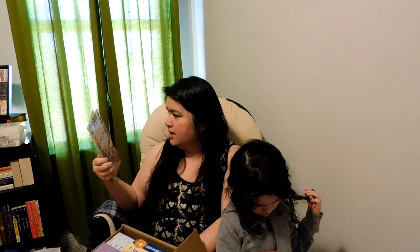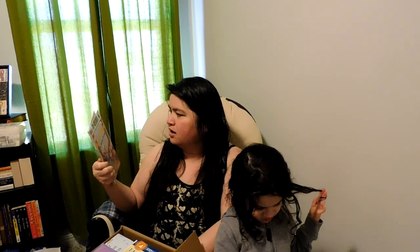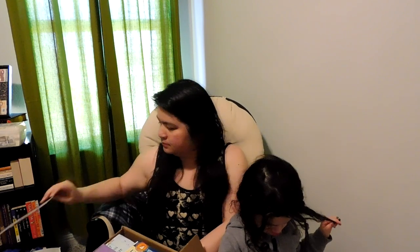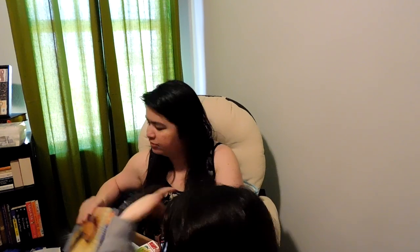I also got a Ready to Read Volume Two Level Two — 'A Childhood of Famous Americans: Betsy Ross and the Silver Thimble.' I also have 'I Am Rosa Parks,' and that is a Level Four.